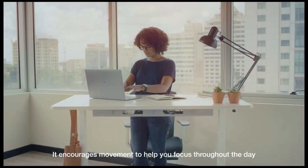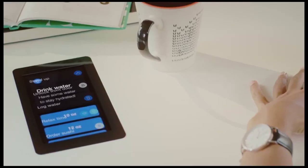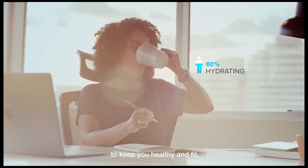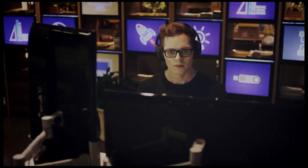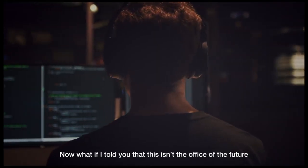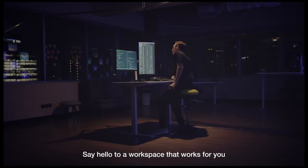And thanks to its sleek, modern design, it's a stylish addition to any office or home workspace. Whether you're looking to improve your posture, boost your productivity, or simply take your work to the next level, the Smart Desk 3 is the ultimate tool for anyone who wants to work smarter, not harder.